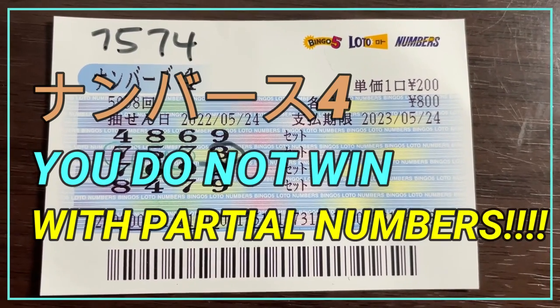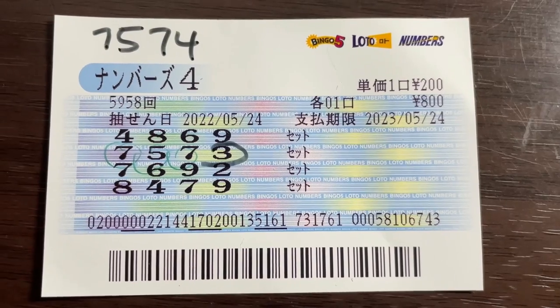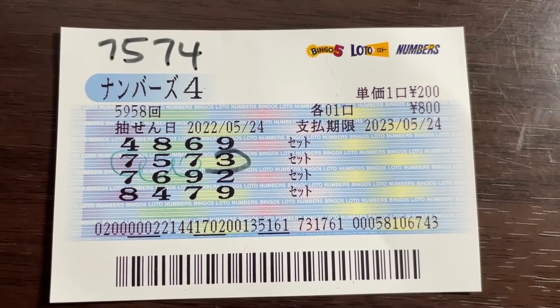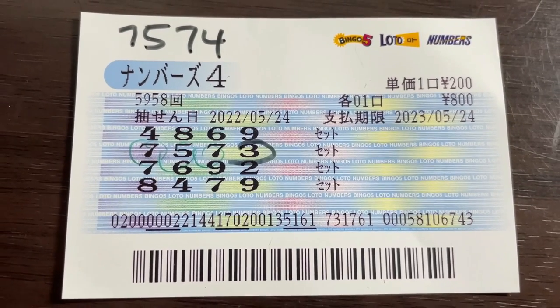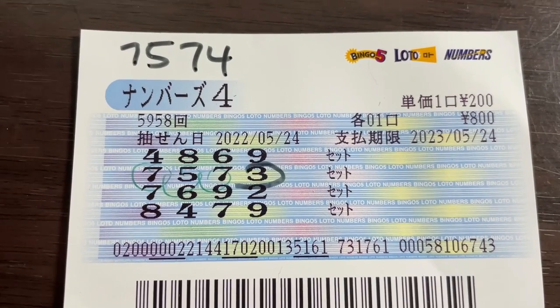Hi everyone, it's James. You're looking at a Numbers 4 ticket dated May 24th, 2022. I lost. The winning numbers were 7574. In the second row, I have 7573 set. This video will explain how you win and how you don't win. You do not win even when you have partial numbers. In my case, I have 7573 — I almost won.